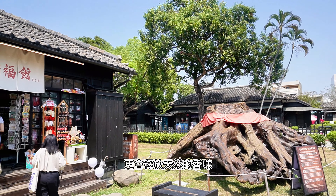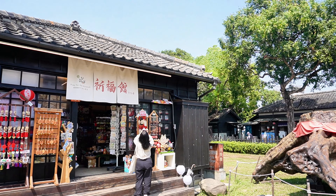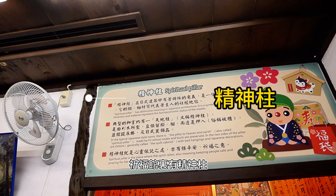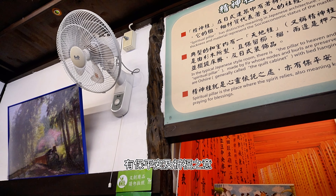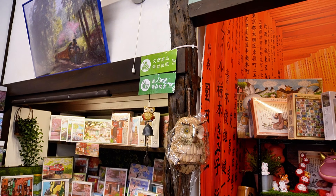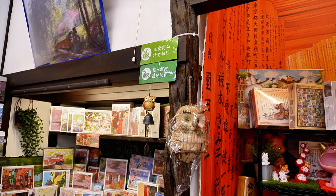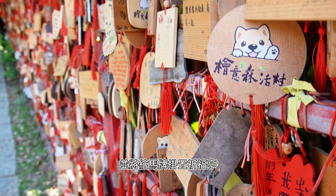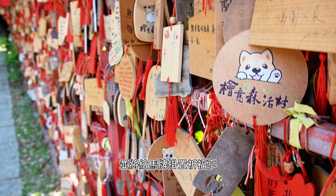祁福館外面有國寶千年樟木樹頭，是台灣原生特有的品種，除了不容易腐爛還會釋放天然的香味。祁福館內還有精神柱，有家的象徵也有保平安和祈福的意思。來到這裏不妨寫下你的願望，雙手合拾來到千年樟木樹前誠心許願，並且將繪馬牌掛置在祈福亭上，你的夢想可能會成真的。